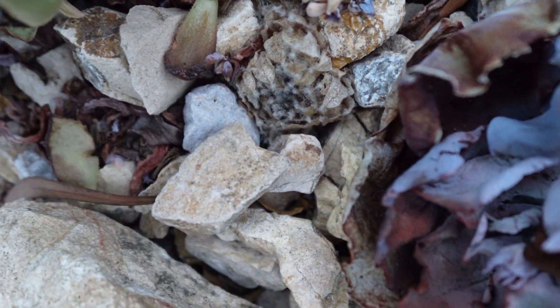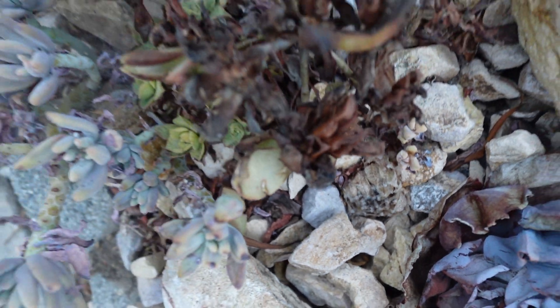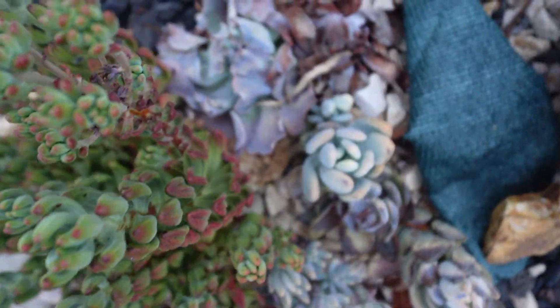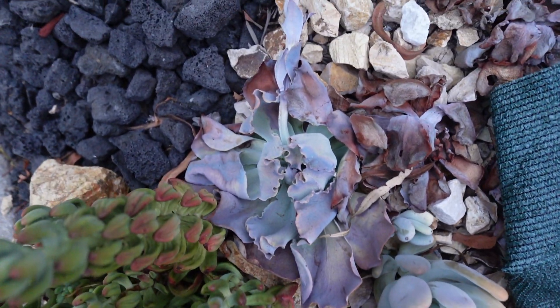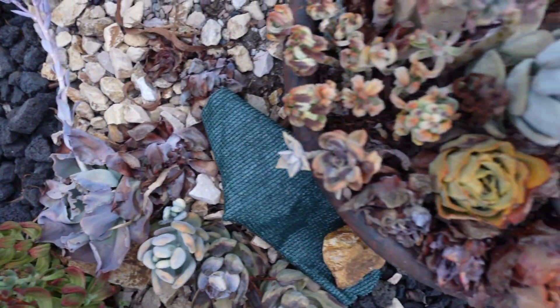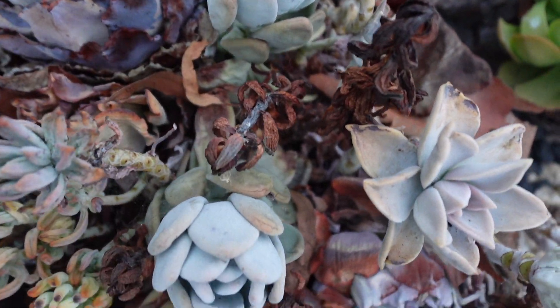This one is also burnt. Maybe too late. And this one also looking terrible. Oh, look — jelly beans, all burned.